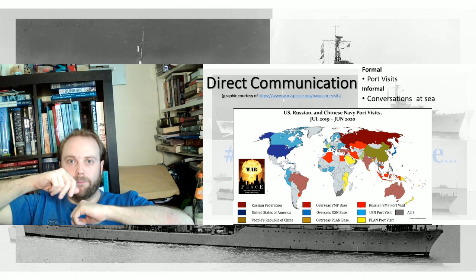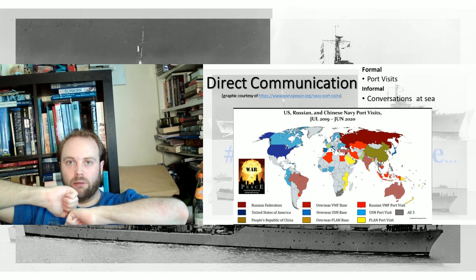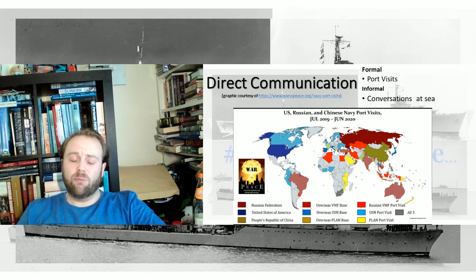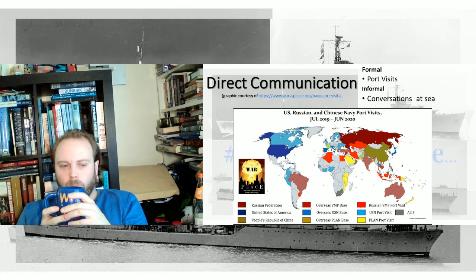The Strait of Hormuz is a classic example where both port visits and conversations at sea happen on a regular basis — mostly everyone with the Iranians going, 'What are you doing now?' Occasionally the Iranians with the Royal Navy going the same thing, because the Royal Navy will go: 'Right then, we see you've built a new installation there — we're going to go take a look. Why? Because you've been annoying us for the last few weeks, so we're going to annoy you back.'